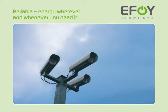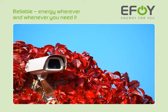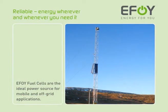Off-grid power supply is required for a wide range of security-related applications. EFOY fuel cells serve as ideal power generators for mobile and off-grid applications.